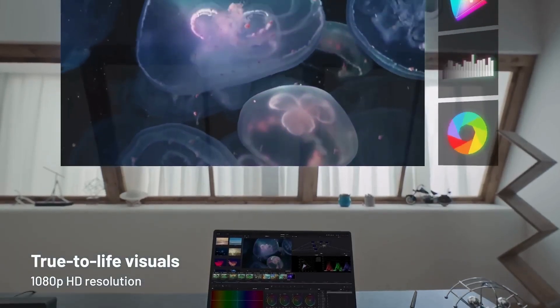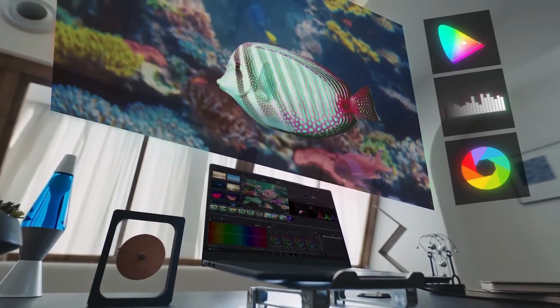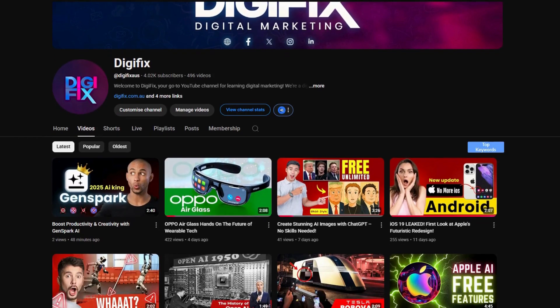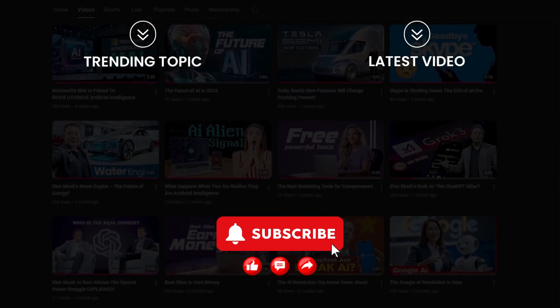But what you're looking at is more than a gadget — it's a glimpse of what's next. The TCL Rayneo X2 is a bold step into the world of immersive, intelligent eyewear. What are your thoughts? Drop a comment below, check out our channel for more tech news, and don't forget to subscribe so you never miss an update.